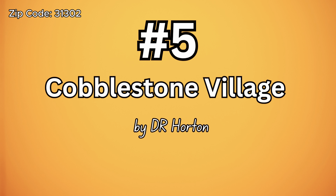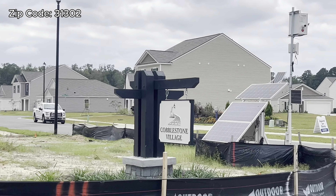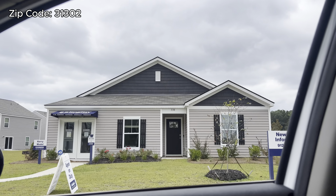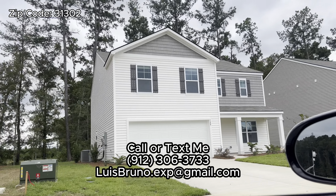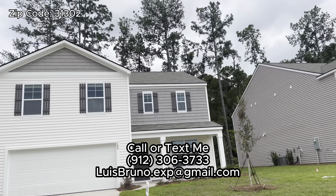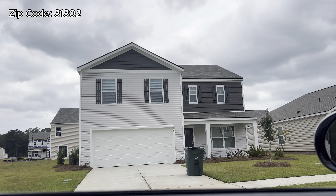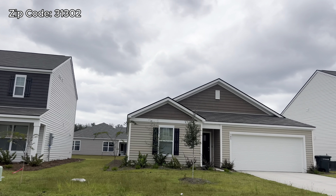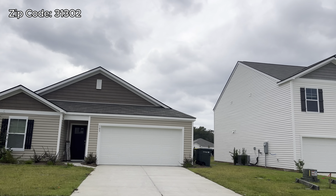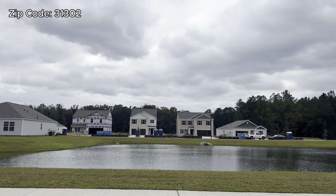Number five is Cobblestone Village by D.R. Horton. This community also has an HOA of $550 a year. They do have a playground, but I don't see anywhere that they're going to be building a pool. The price range as of right now is $342,000 all the way to almost $400,000. The $400,000 would be more on the two-story homes with some upgrades. This is me driving through the community so you can have a better picture of how they look in person.